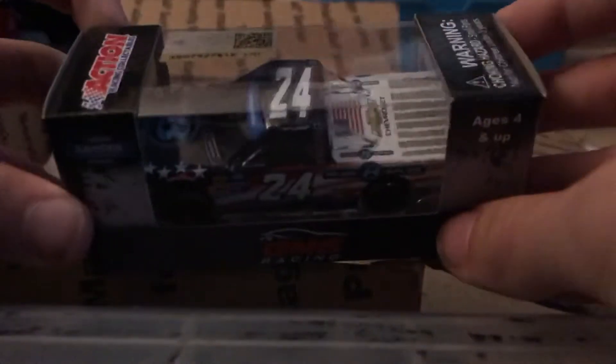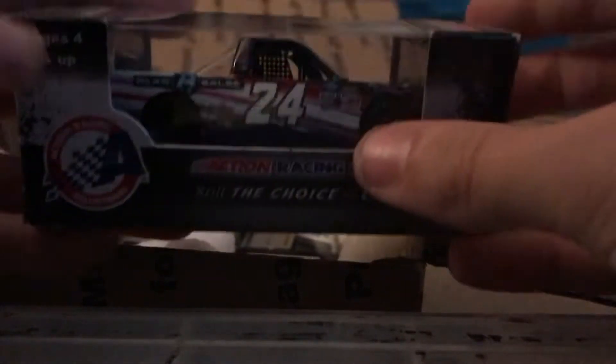Here is Brett Moffitt's 2019 Plan B Sales Veterans Chevy Silverado — really cool car. Since Brett Moffitt's not in the 24 this season, me, Melton, Paul and Isaac are going to be driving part-time in this car, so be sure to look out for that.